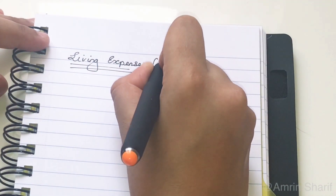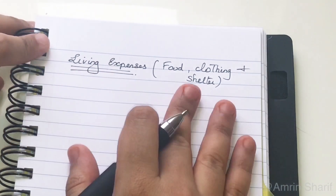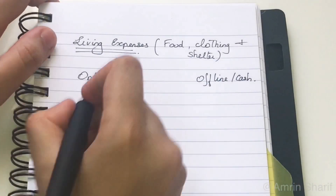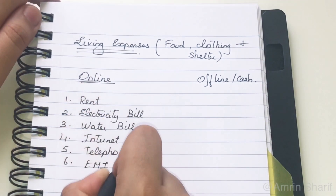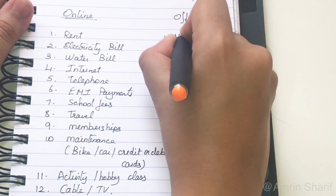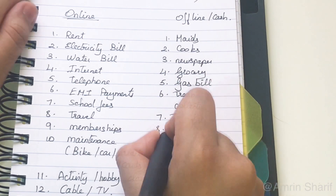Now let's start listing out all our living expenses related to food, clothing, and shelter. Since demonetization, a lot of us have switched to online payments. So for better planning, we will segregate expenses as online and offline or cash payments. Online expenses include rent, electricity bills, EMI payments, etc. Offline or cash payments include payments made to your maid, cook, milkman, and other vendors.